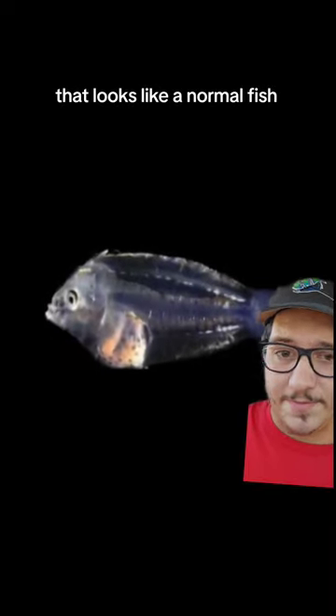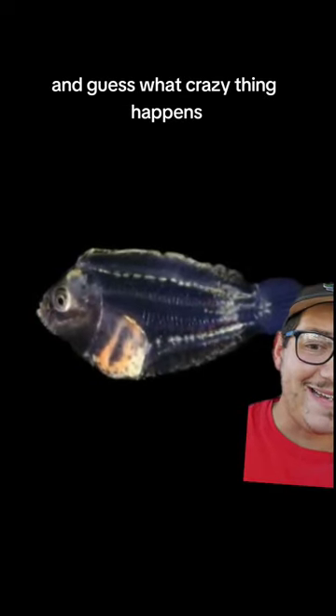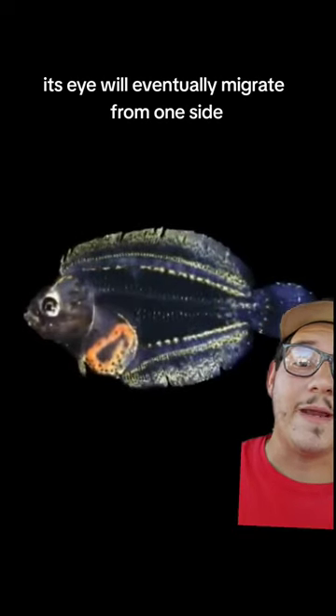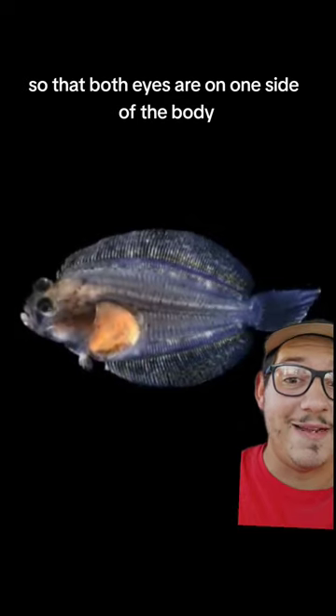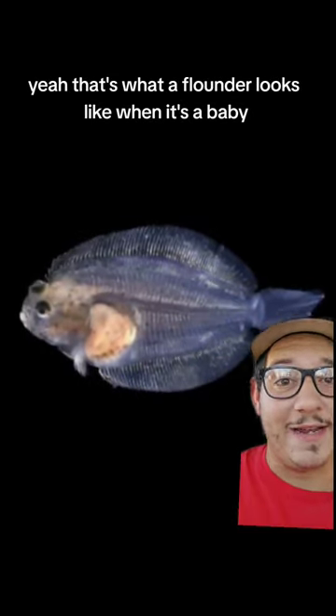Okay, well, what about this guy? That looks like a normal fish, to an extent. But over time, it gradually changes. And guess what crazy thing happens? Its eye will eventually migrate from one side so that both eyes are on one side of the body. Yeah, that's what a flounder looks like when it's a baby. It starts out looking like any normal fish.